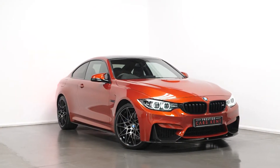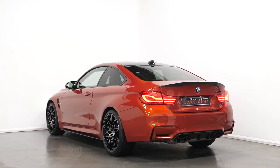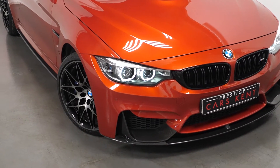Hi there, Joe here today from Prestige Cars Kent. Today with this new in stock 2018 BMW M4 Competition Pack. I'm just going to run through a couple of the standout features and specifications of this vehicle.